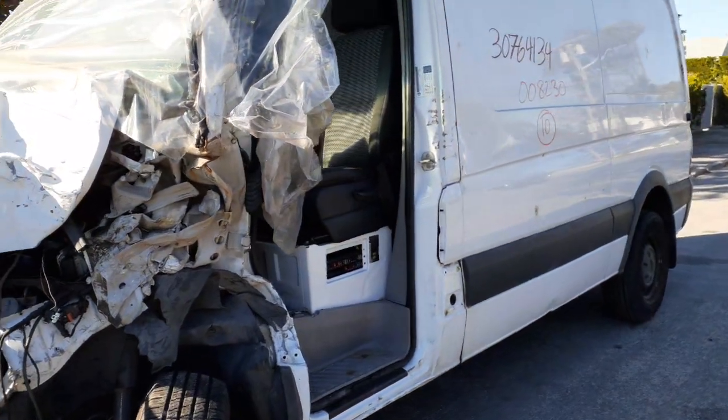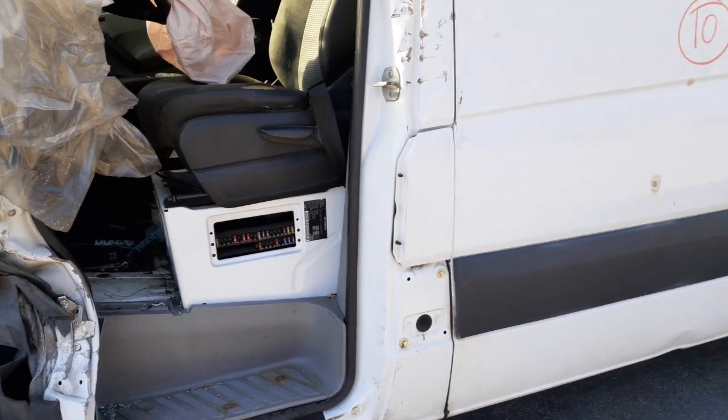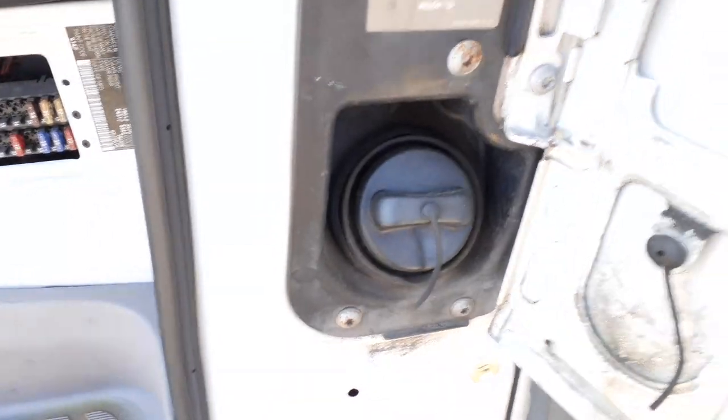The left side door is definitely off, as you can see. Got a gas flapper — look at that, it even works. And the diesel cap is there.